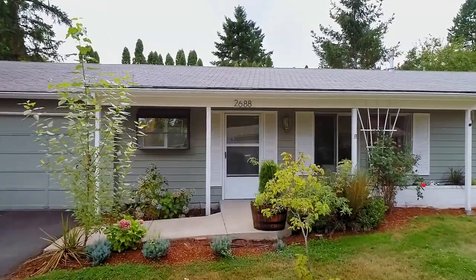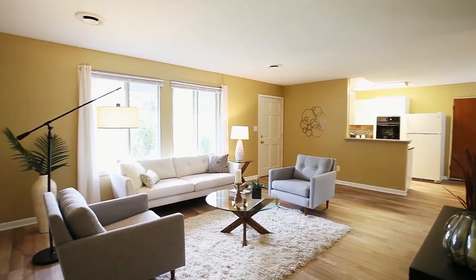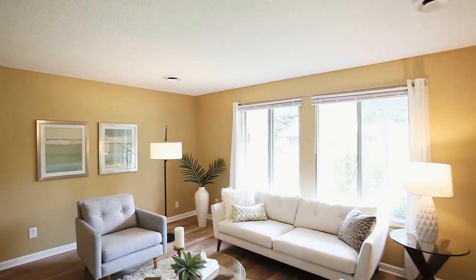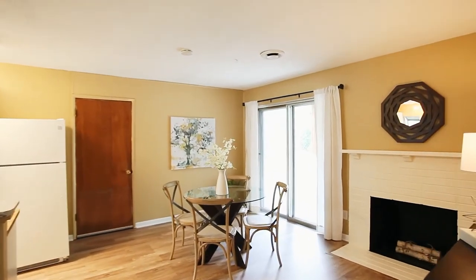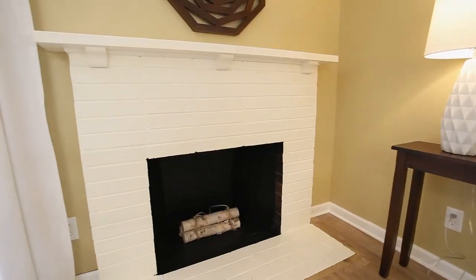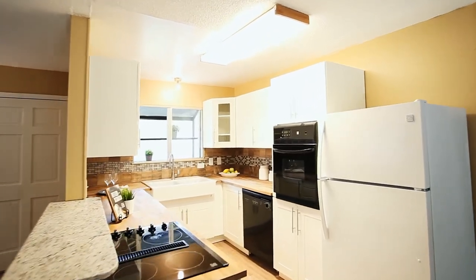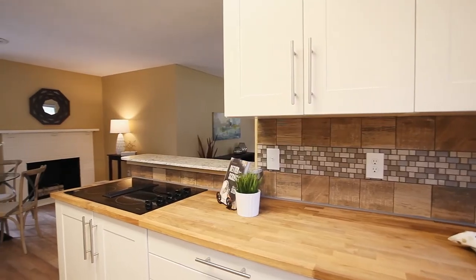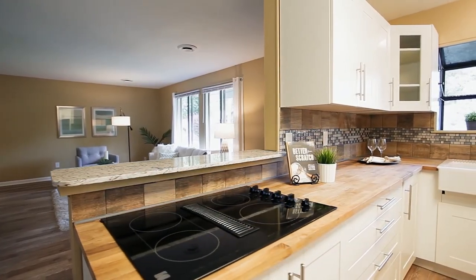Heading inside, you'll discover a spacious living room with new laminate flooring and abundant natural light. The large eating area is perfect for those family gatherings and you can relax by the cozy wood-burning fireplace. Enjoy the beautiful kitchen with new counters, new cabinetry, an eating bar with granite, a new sink and a downdraft glass cooktop.